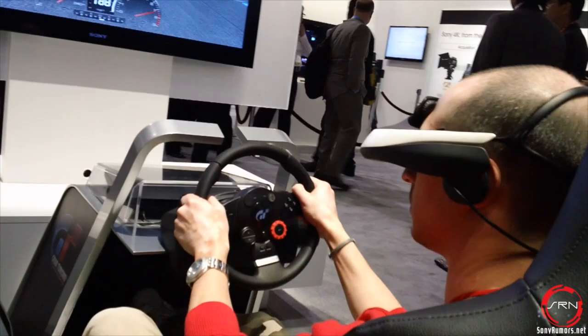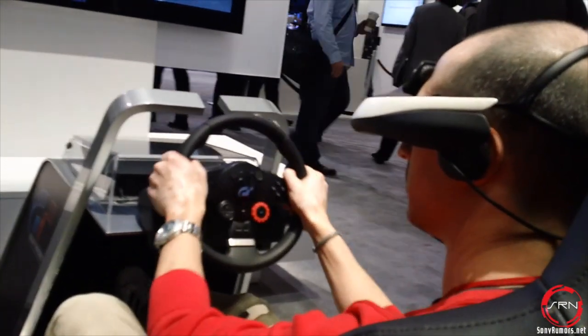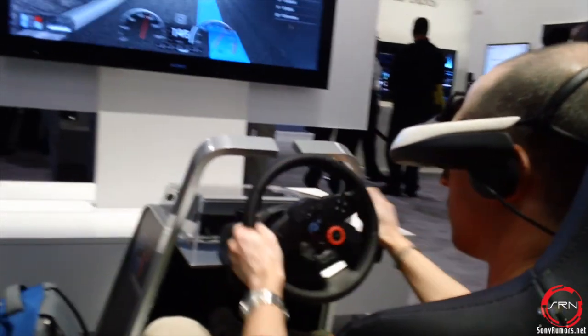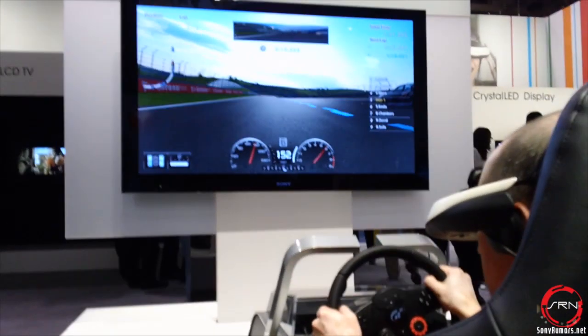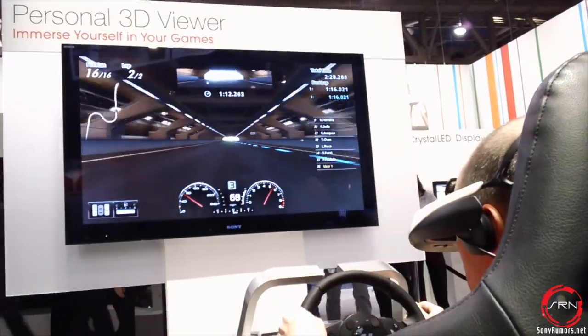I just had a chance to use the Personal 3D Viewer and play GT5 on the PlayStation 3 with one of the controller seats that has the steering wheel and gas pedal. It kind of gives you a real-life experience with rumbling, and having to physically steer, with the game in 3D on what's a simulated 150-inch screen. I have to say it's quite different — I'm still feeling a little jittery from playing it because it's so different from traditionally just picking up a controller.